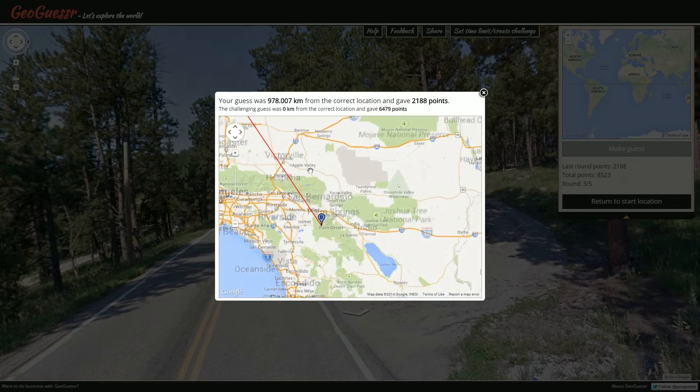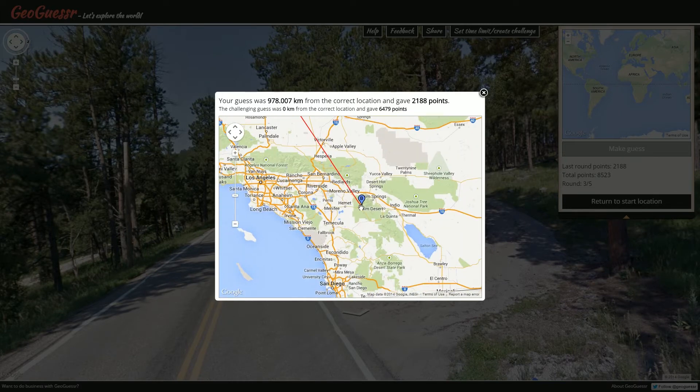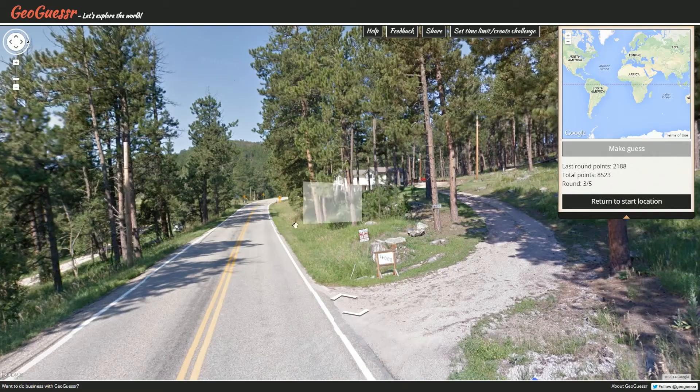Maybe if ever I take a trip to L.A., I might take a road trip all the way over here — sounds like it could be a lot of fun. 2,188 — very nice.